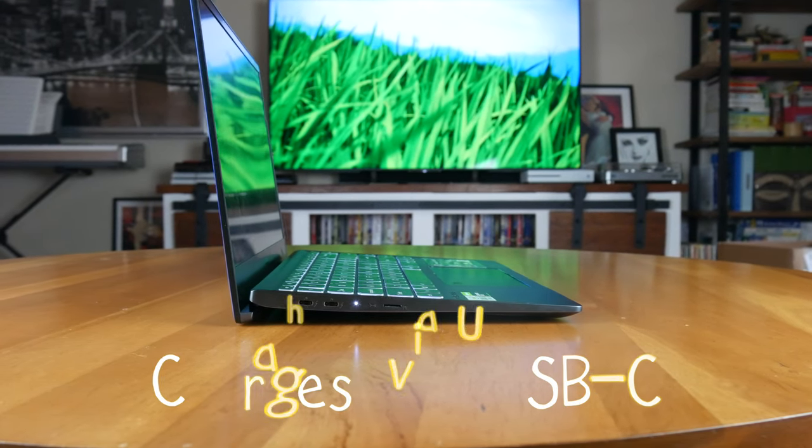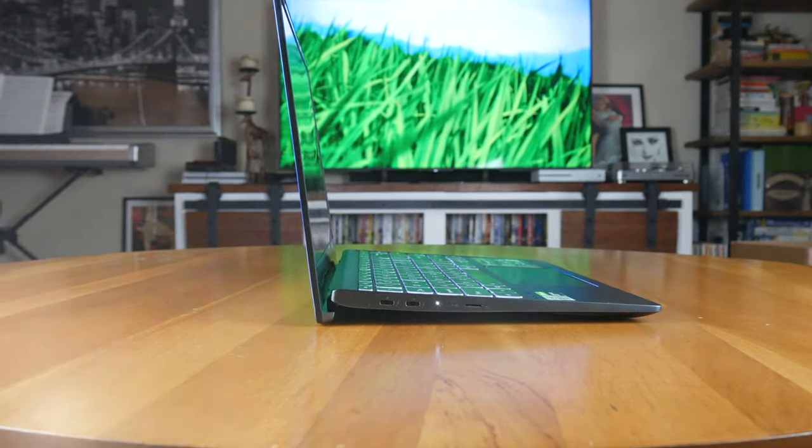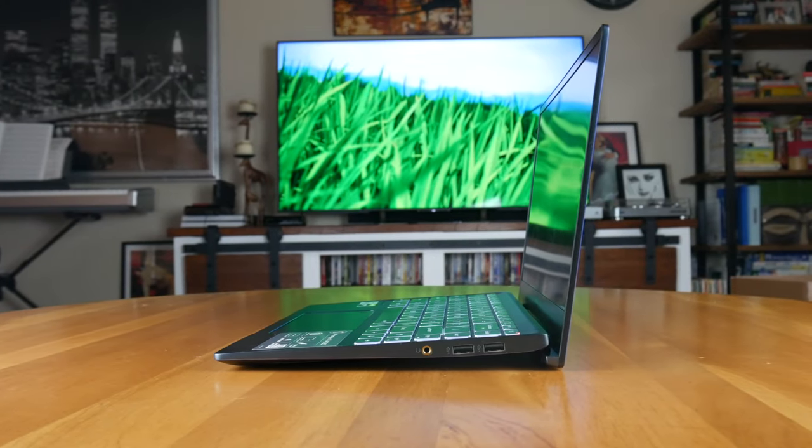Regarding the ports, the Prestige 14 has two USB-C Thunderbolt 3 ports, one microSD card slot, two USB 3 Type-A ports, and a headphone jack. I love the Thunderbolt 3 ports, and I'm very happy that there's even an SD card slot. As for upgradability, you can upgrade the SSD on your own by simply removing the back cover. The Wi-Fi module and battery are also easily replaceable.